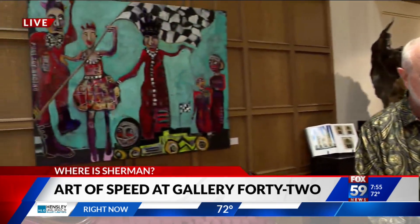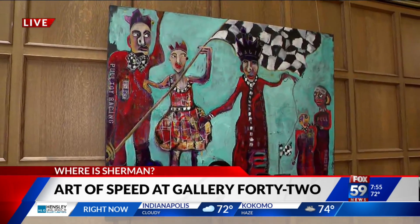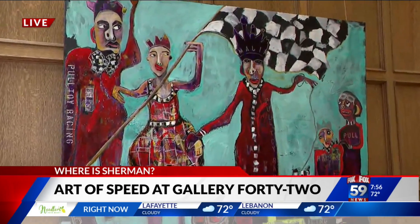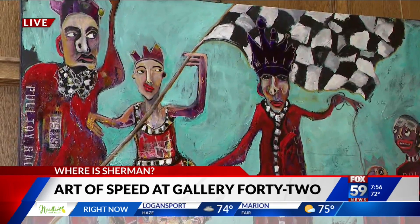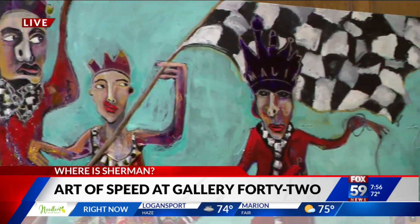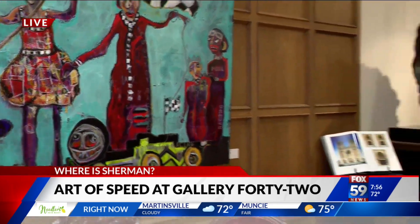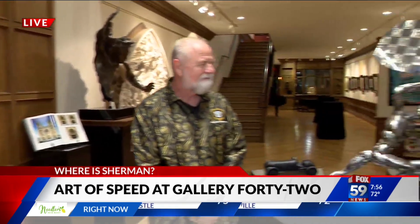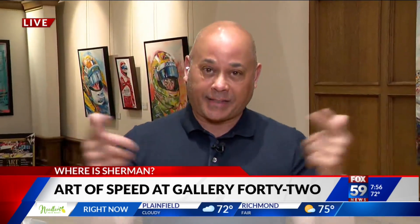And then this piece over here — that is Kathy Williams. So this is showing the variety of different art you've got. Kathy Williams' piece — a very popular artist here and I'm happy to have her in the gallery. There's a whole lot more upstairs, lots to see. It's the Art of Speed right here at Gallery 42, downtown at Washington and Pennsylvania. Link at foxesunited.com for more information.